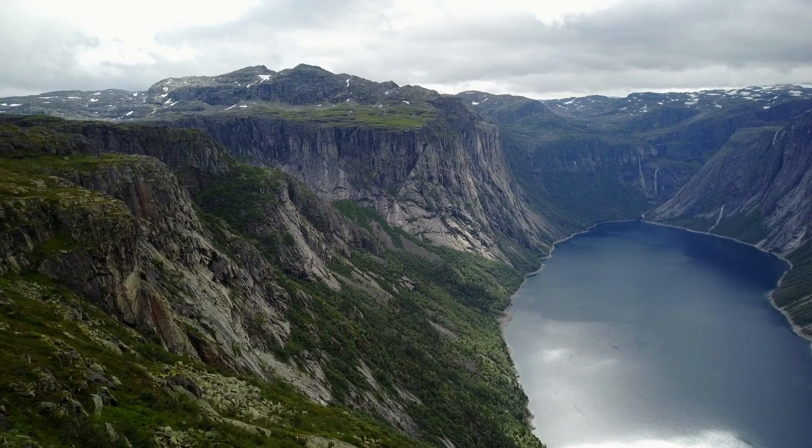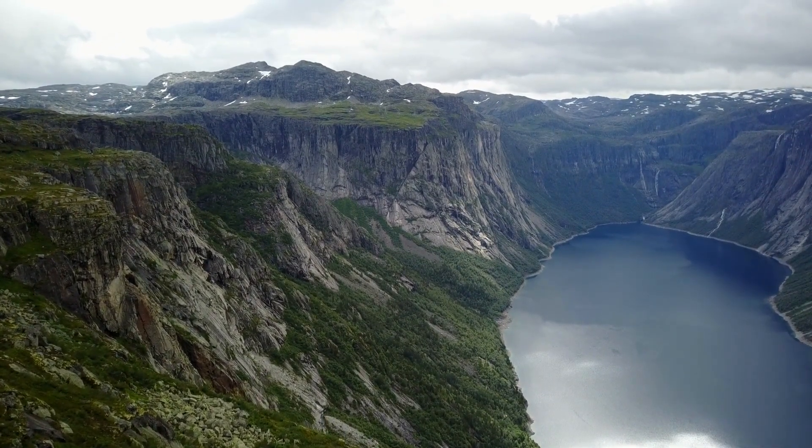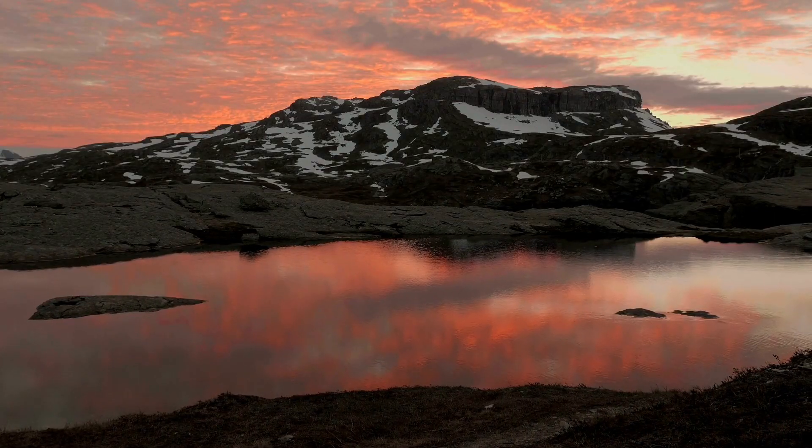From the summit, you'll be rewarded with spectacular views of pristine waters, lush green valleys, and snow-capped mountains straight out of a fairy tale.